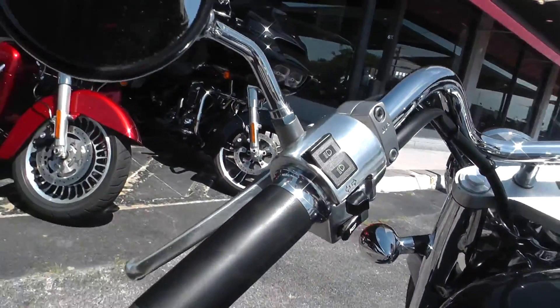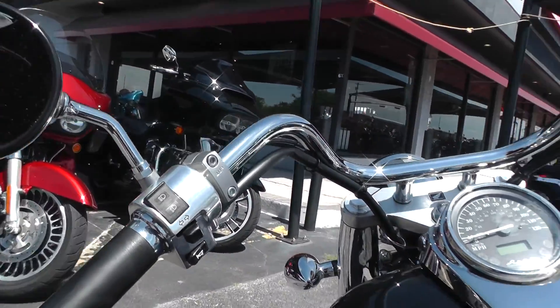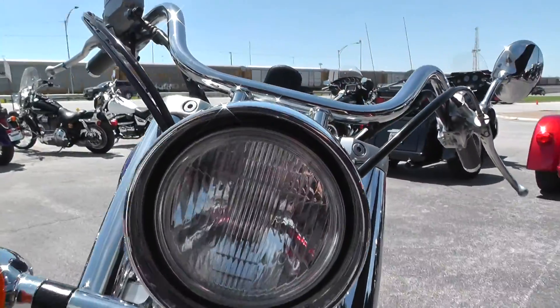It's got the long swept back handlebars, which gives it a real nice riding position. A lot of nice chrome on this bike.